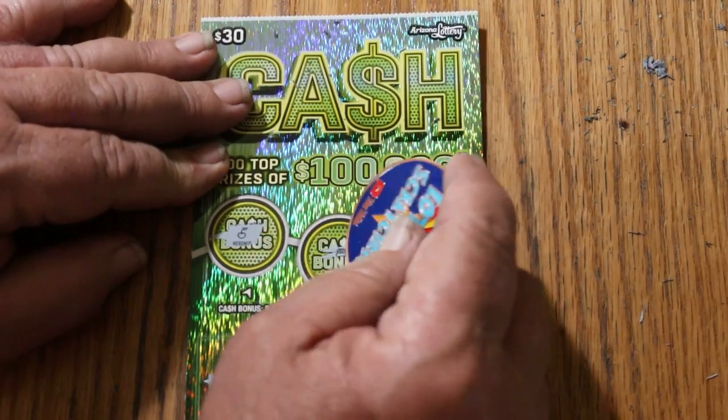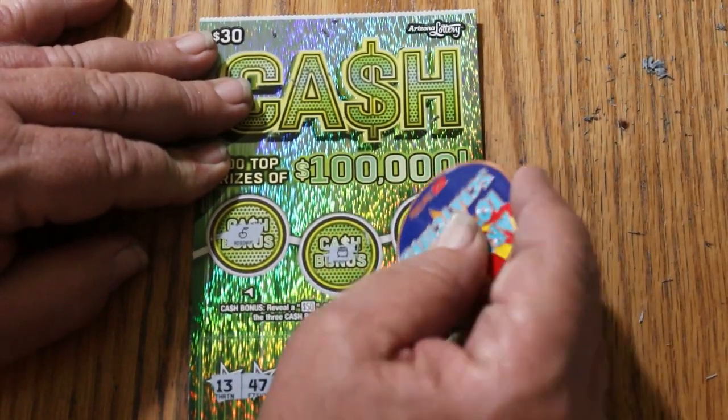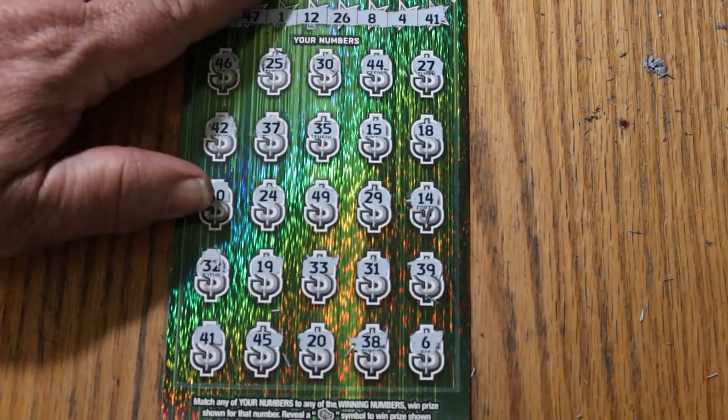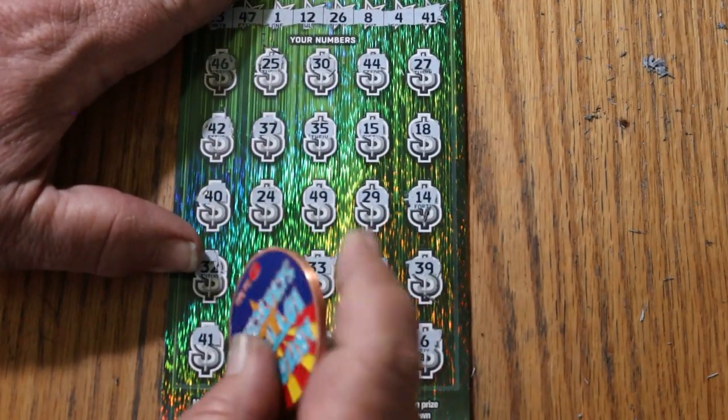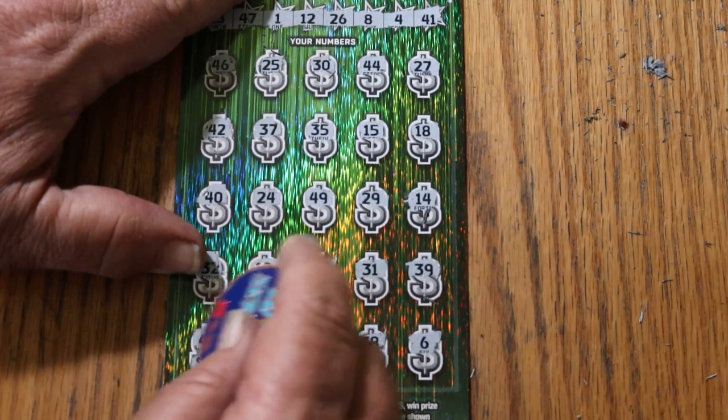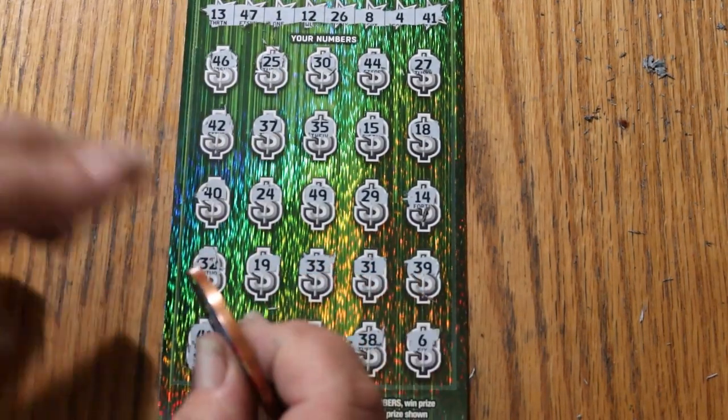Nothing on the bonus, nothing, and nothing. Alright, what has 41 got for us? We've already got back 40 of the 90. It's going to be... the 30. The 30 — that's alright.